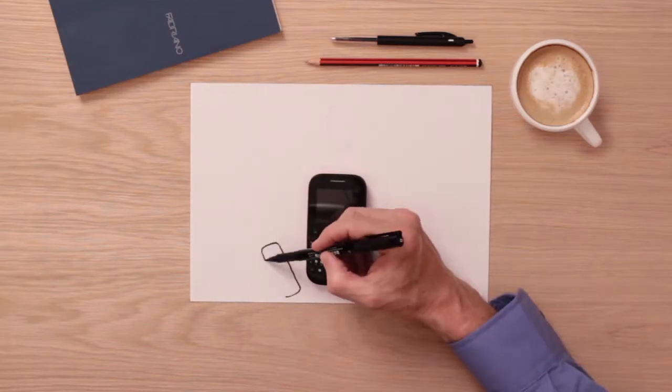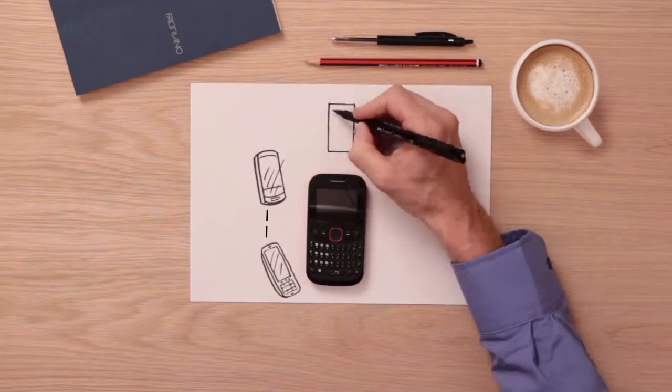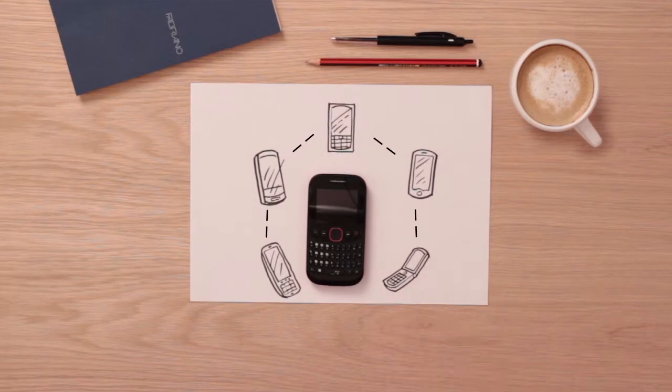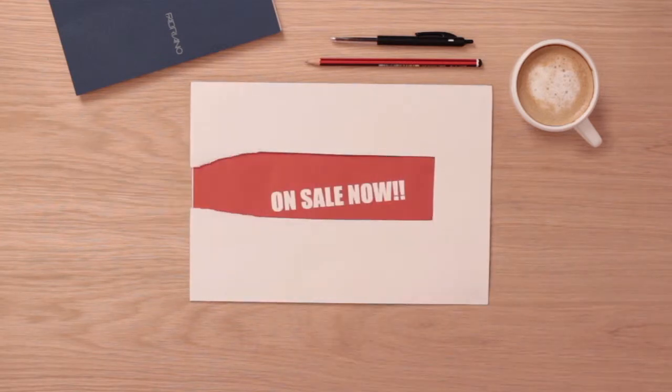But what if there was a simpler way to provide rich, meaningful interaction with mobile subscribers whilst utilizing their existing and underused core network? What if you could use USSD and SMS messaging to transform any mobile into a wallet, a bank, a place to advertise or more?